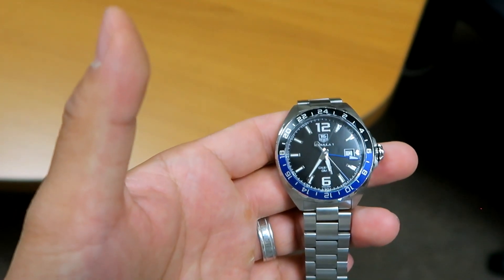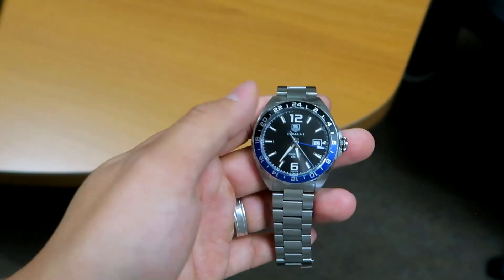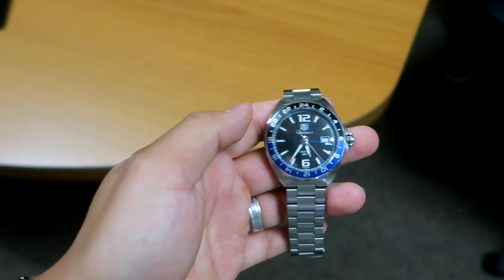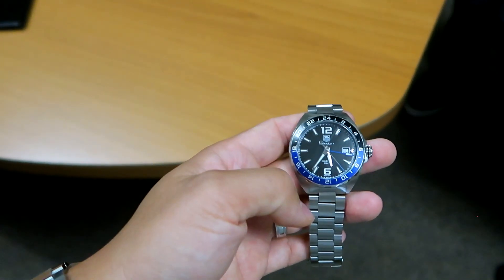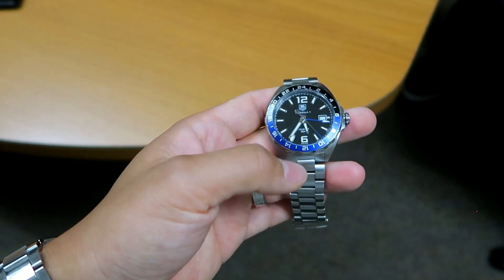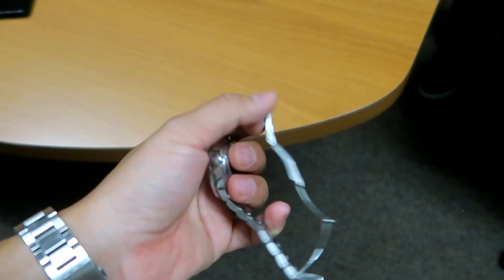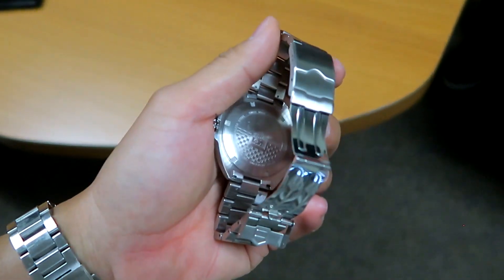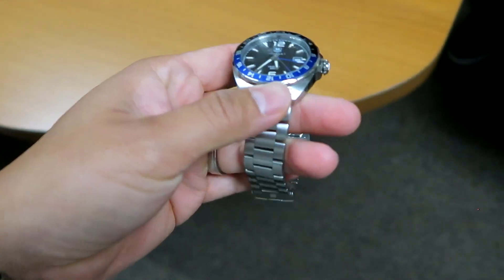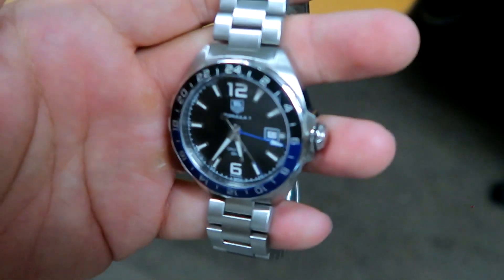There we have it. This is the Tag Heuer Formula One, and more famously, this color combination on the bezels is known as the Batman. The Rolex Batman has the black and blue bezel — that's what Ryan wanted. But he doesn't have Rolex Batman money, because those cost like $15,000 and you have to get on the wait list for a long time. This watch is used but in very mint condition — I don't really see any scratches.